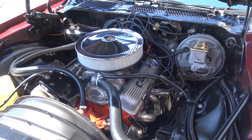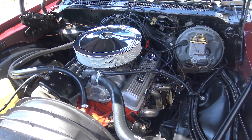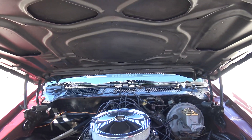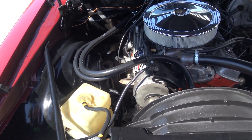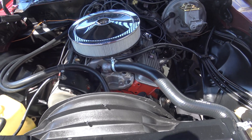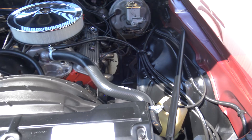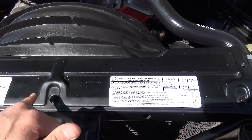Factory four-barrel, numbers matching engine, power steering, power disc brakes on the front. We'll check that out just to make sure it's correct — power disc on the front, good. Bottom of the hood is all done in its original matte black, same thing with the inner fenders. Pretty much bone stock under the hood except for your headers and your air breather.